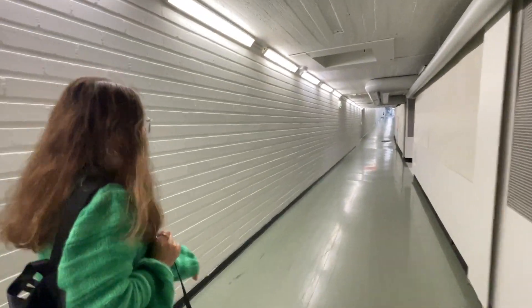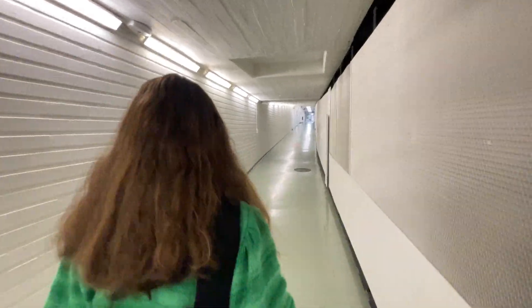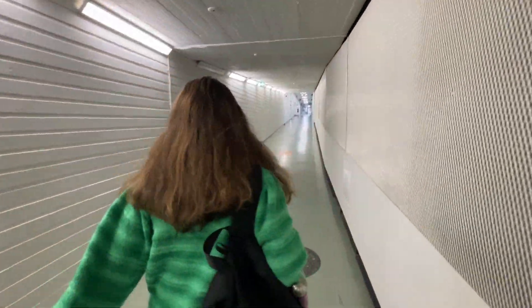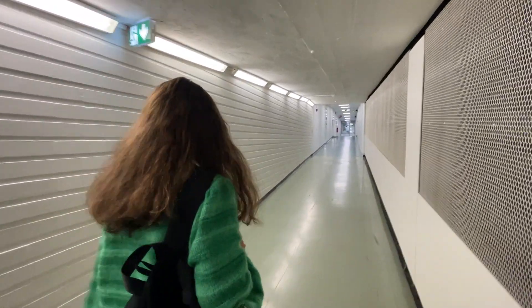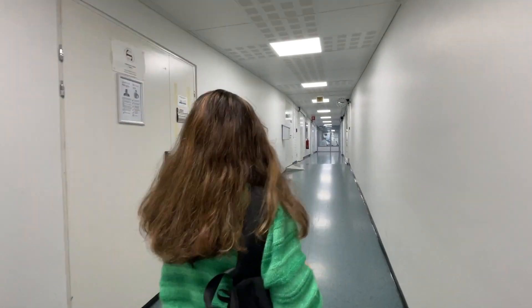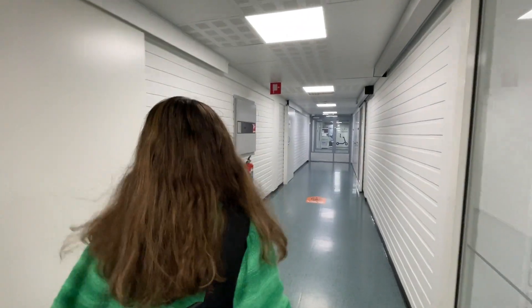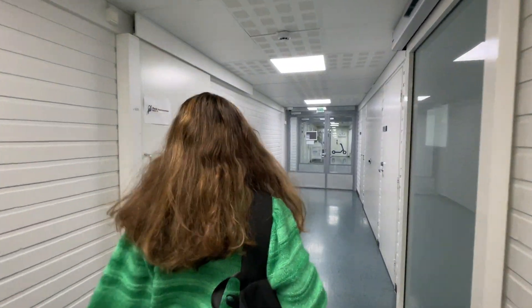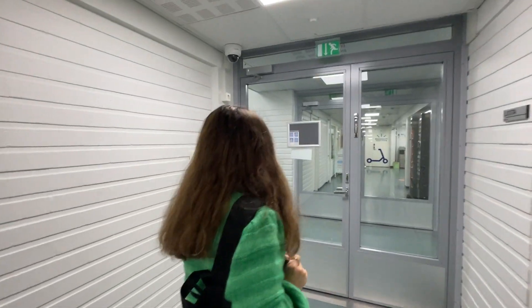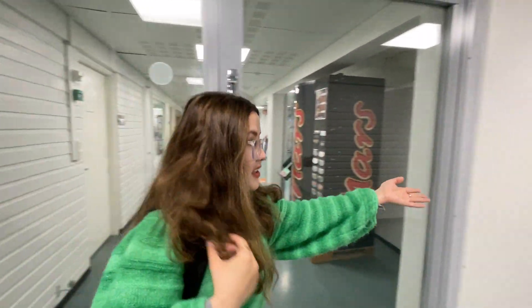Yeah, it's a bit long, but keep going with me. I told you we have to open many doors. And look at this side — you'll find more classrooms, but we won't go there today.